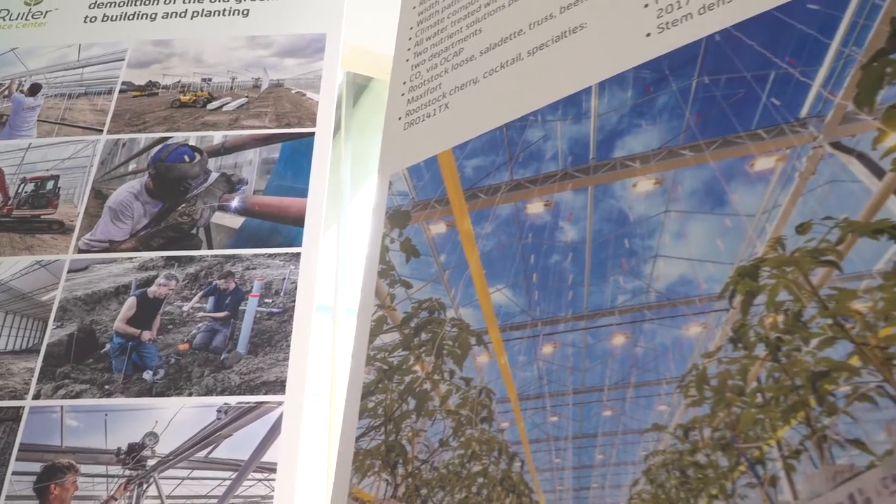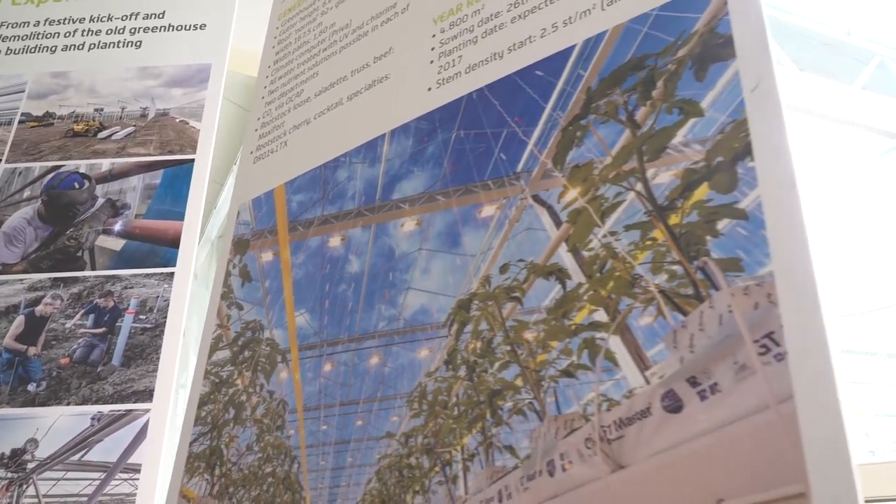It's an amazing experience. It's really exciting to see all these 300 varieties being trialed, being tested and having customers looking at them and experiencing how the latest technologies are used to grow them.